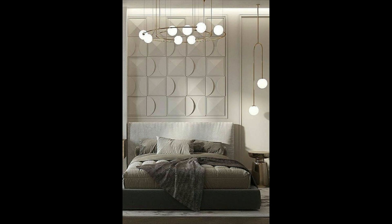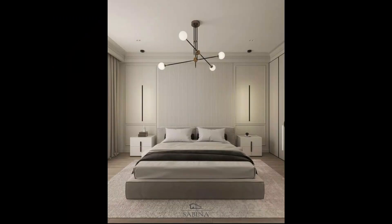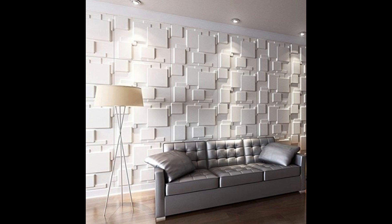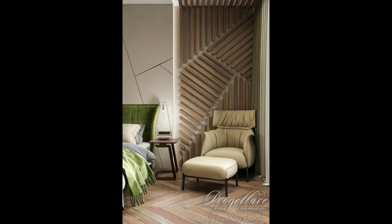Eight bedroom wall tiles design ideas that reinvent your sleep haven. Are you thinking of renovating your bedroom? We bet wall tiles haven't really crossed your mind, because whenever we think of walls we go for paints or wallpapers. But bedroom wall tiles design is one of the most searched bedroom interior elements, because tiles are an incredibly glamorous addition to home interiors.